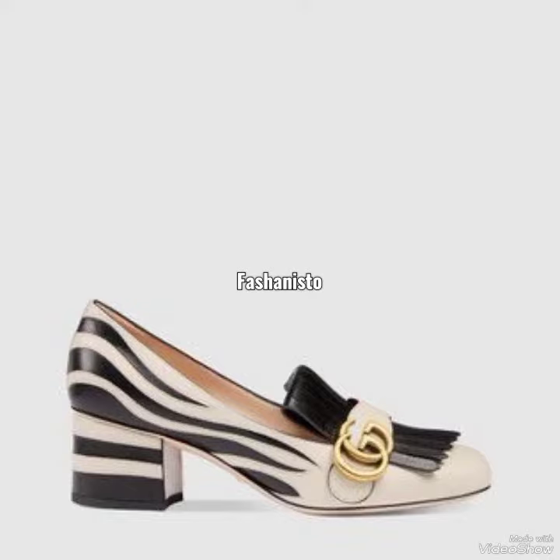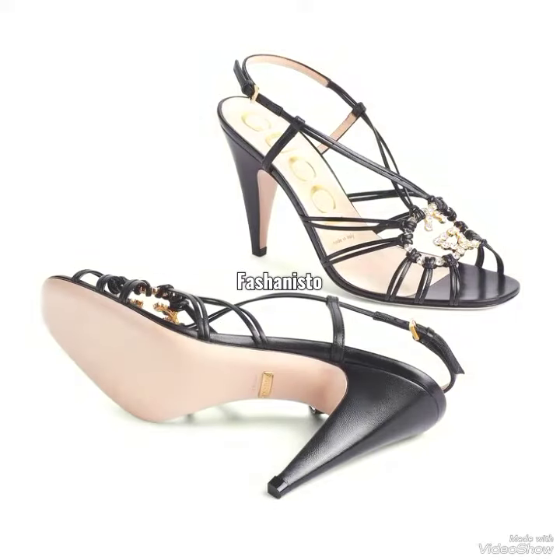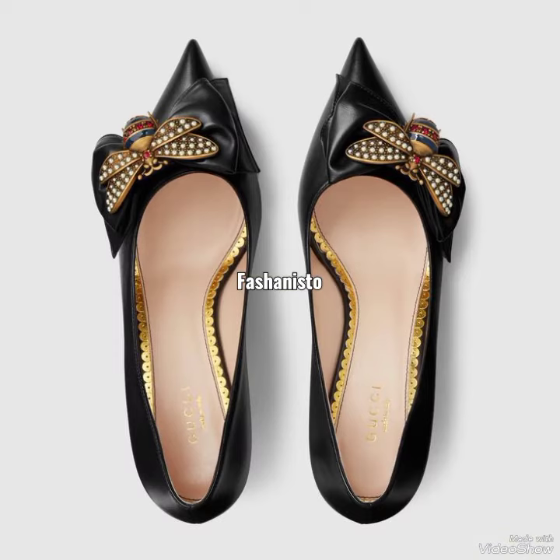Hi everyone, welcome back to our YouTube channel Fashionista, where you get all the brand new collection. If you are visiting our channel for the first time, make sure to subscribe and also press the bell icon for more.